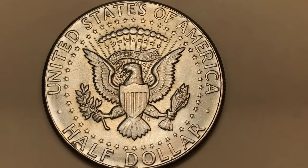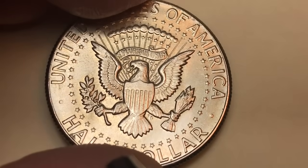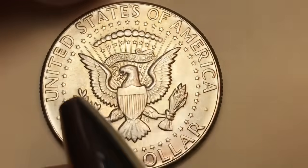They are graded from SP 69 — SP stands for Special Strike. When you start looking for these, if you find one in a 65 or 65-plus you'd be talking thousands. Find one in a 67 or 67-plus and you're talking high tens of thousands, possibly a hundred thousand dollars.